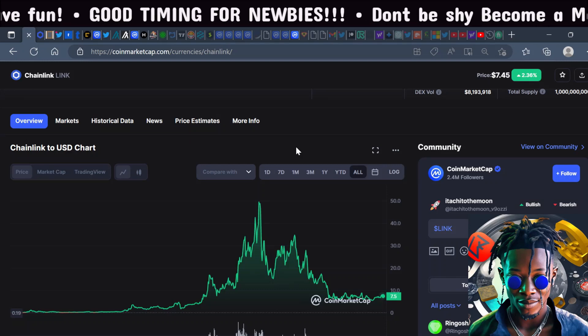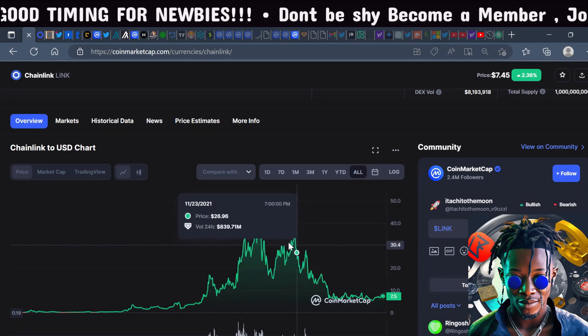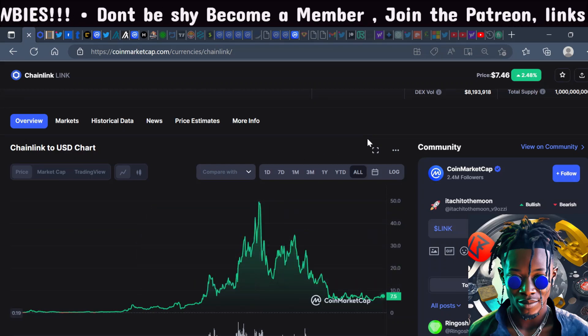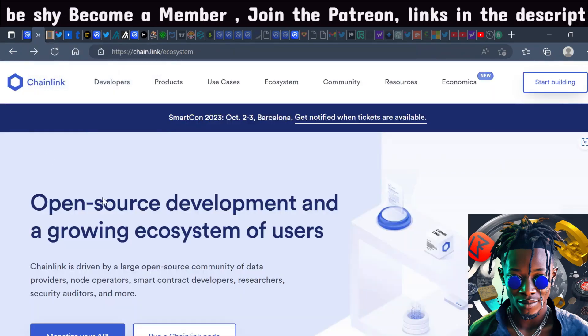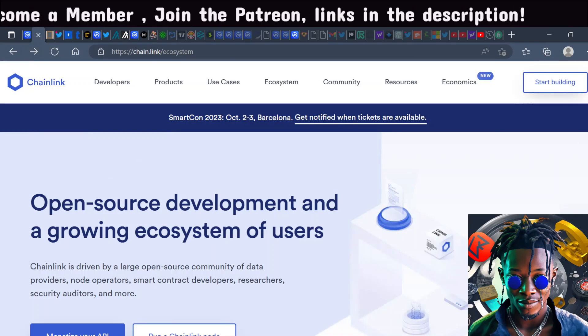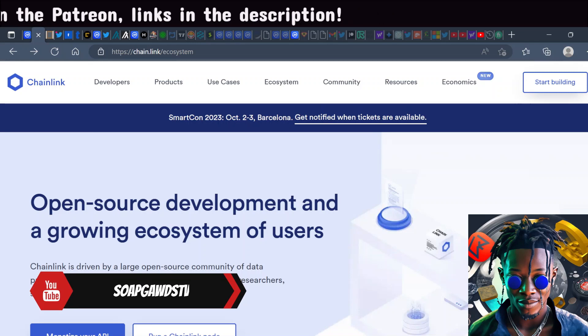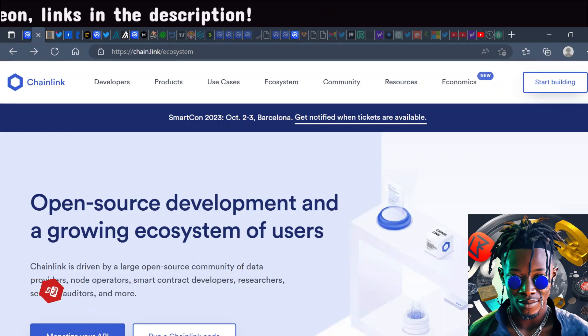The all-time high was about $49, so that's an easy 7x from here. What Chainlink does is it provides oracles — off-chain data to smart contracts to execute off-chain data on the blockchain.